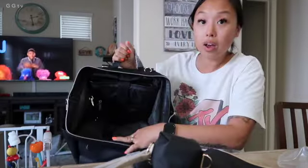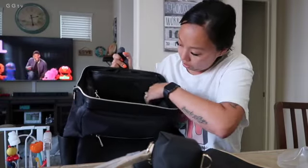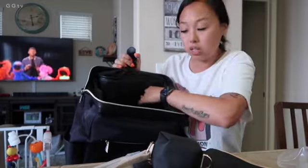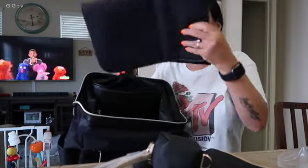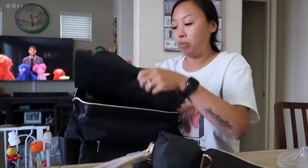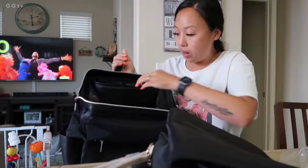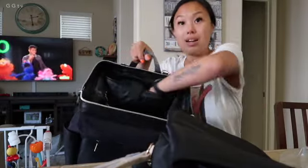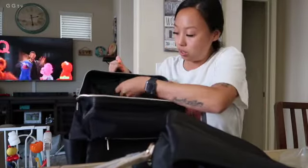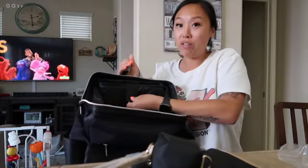And then on the other side there's this big zipper — you could put a bunch of things in there. It came with a changing pad, which I have one already; I think I like mine better, but not bad. And then you could use this side as like a laptop bag as well. I'm pretty excited for this. I'm going to switch everything out right now.